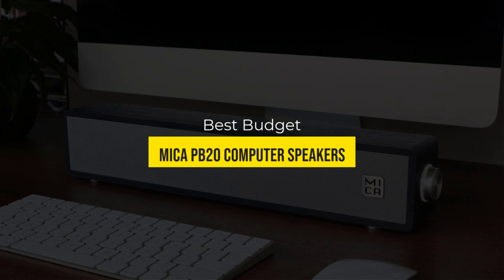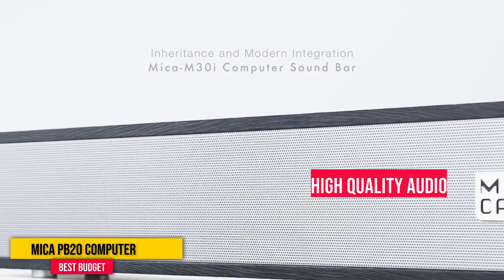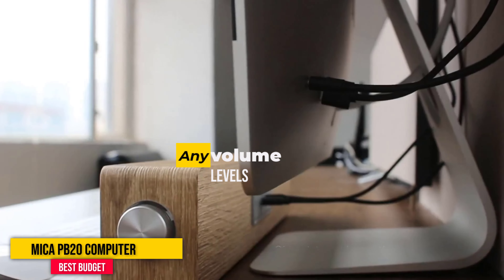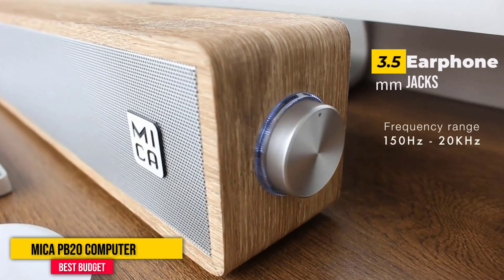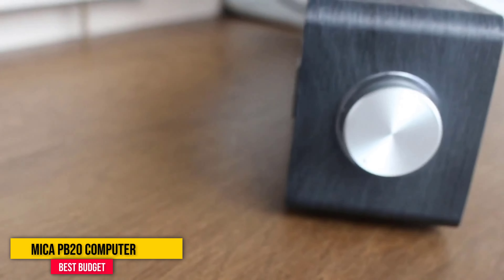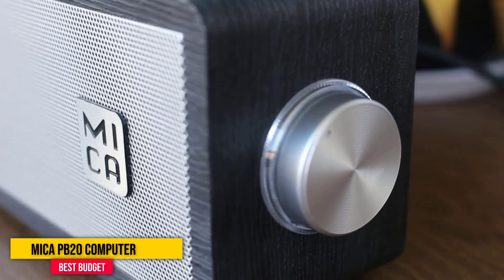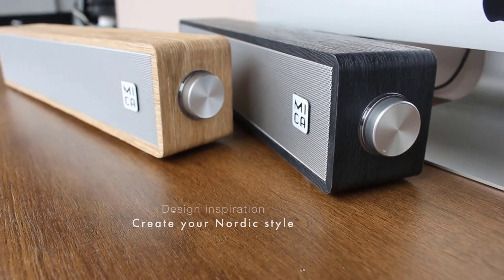Number 4: Mica PB20 Computer Speakers. The Mica PB20 speakers are some of the best computer speakers that deliver high-quality audio performance on a budget. These 2.0 PC stereo speakers provide crystal-clear sound at any volume level and are compatible with all PC and desktops with USB port or 3.5mm earphone jacks. They offer full-range sound with plenty of depth, enhanced bass via a built-in bass reflex port, a wide frequency range of 150Hz to 20kHz, and produce really loud sound without any distortion.